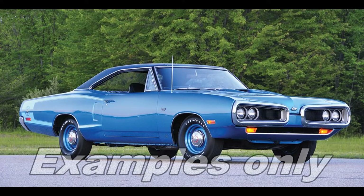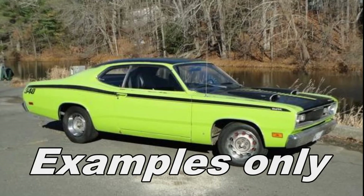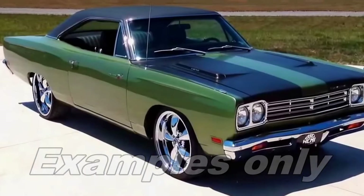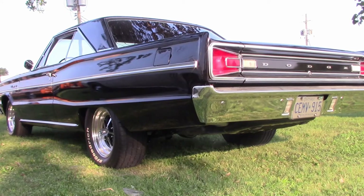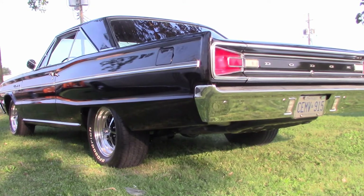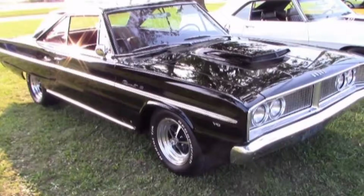They have a 70 Super B, a 70 Duster, and also a 69 Hemi Roadrunner factory Hemi car. This is one of the cars they have done up. Russ has owned this car for about 9 years and later, along with his dad, restored it in 3 years. This is a special car to Russ.